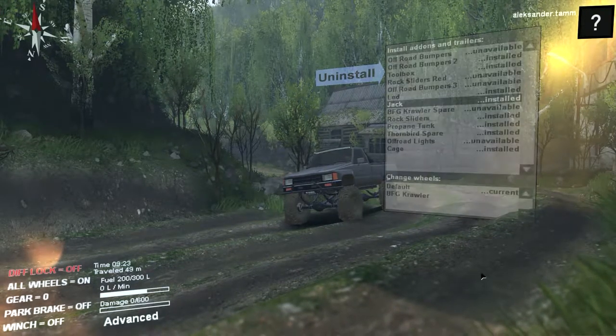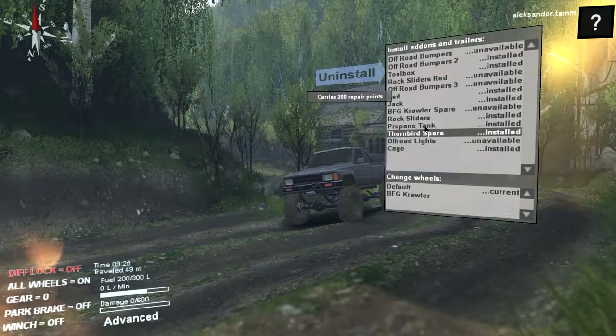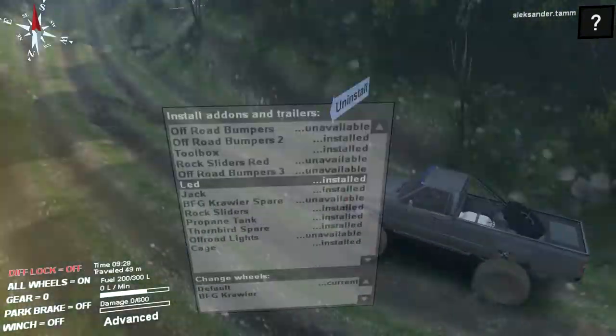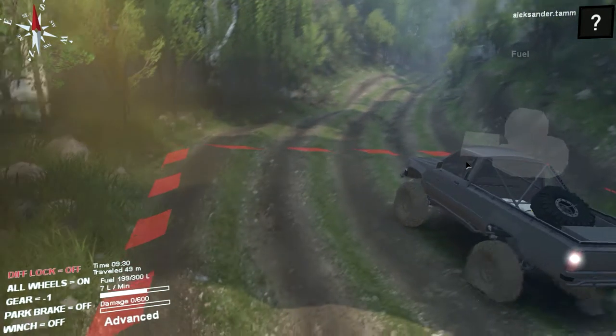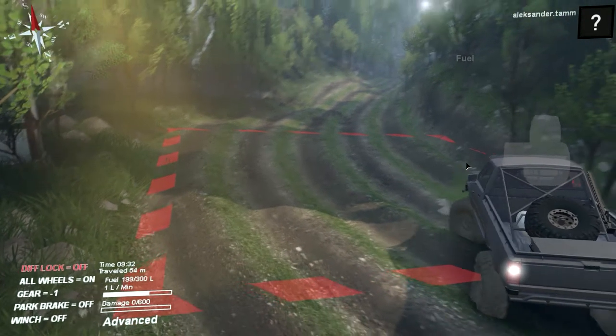It has 64 tires, a spare propane tank, rock slides, an LED bar, bumpers, tool boxes, and everything going on. You can customize this truck — I absolutely love it, it is really great.